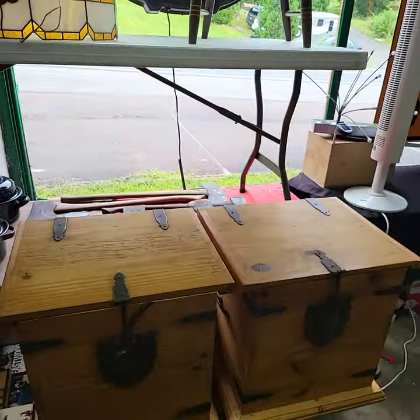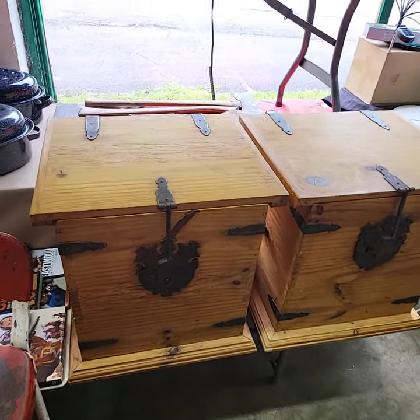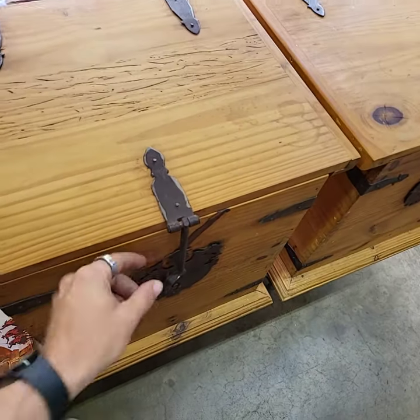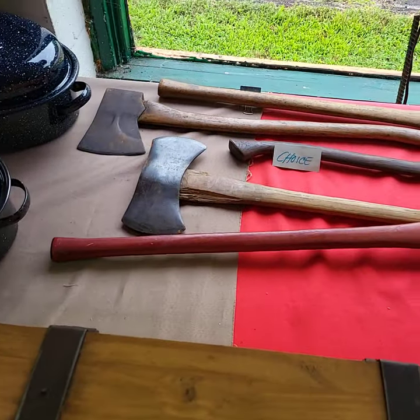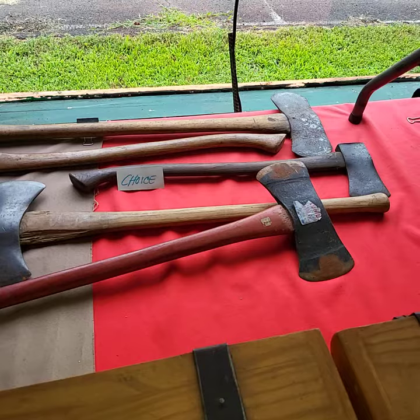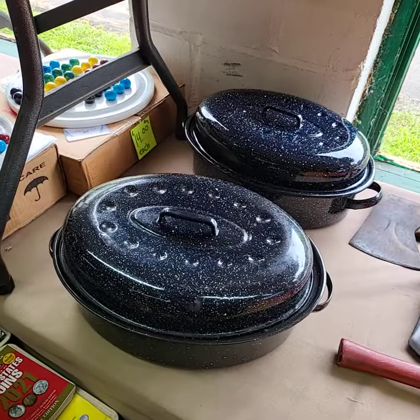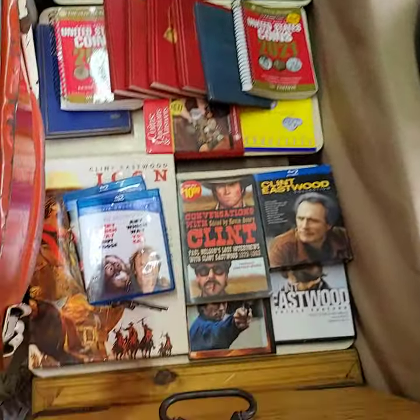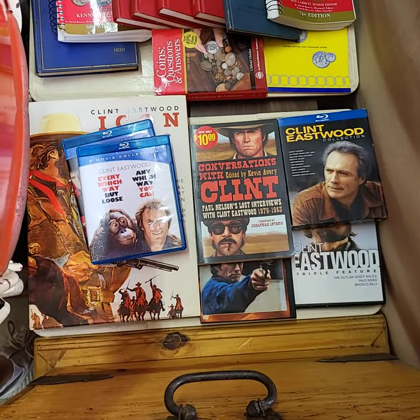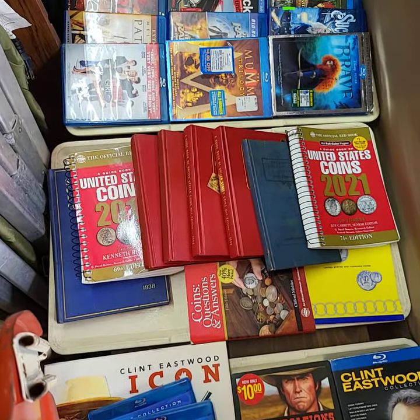We've got a lot of stuff for Thursday. We're going to do both storage bins for one price — they're big, heavy duty with hardware, great as toy bins. Running Choice on two roasters in great condition. Tray of Clint Eastwood stuff including Blu-ray discs. I have a whole tray full of coin books — vintage.